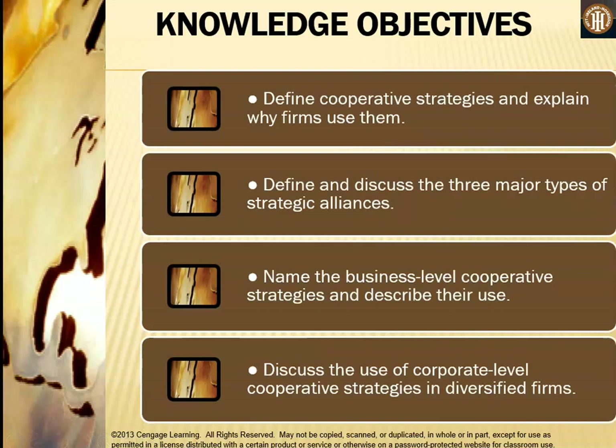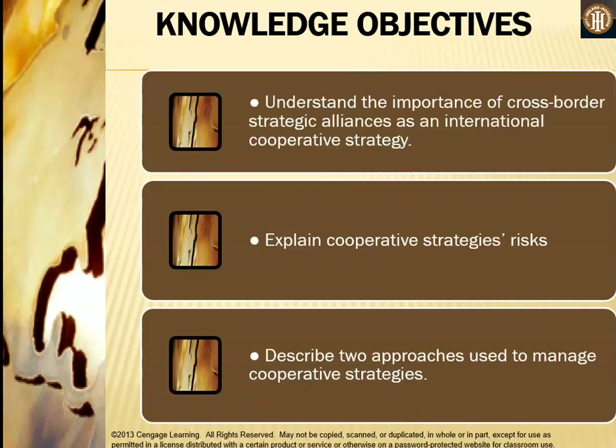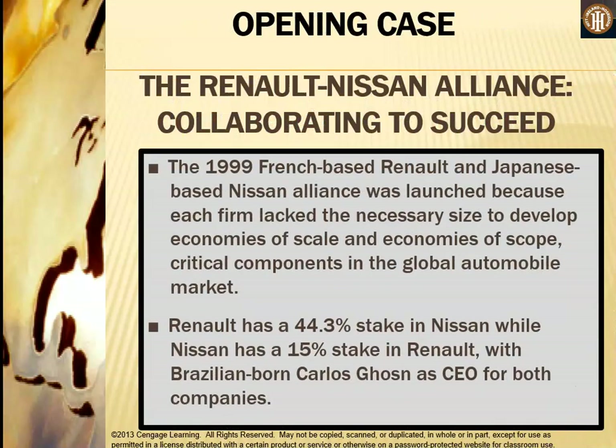At the end of this lecture you should be able to define cooperative strategies and explain why firms use them, define and discuss the three major types of strategic alliances, name the business level cooperative strategies and describe their use, discuss the use of cooperative level strategies in diversified firms, understand the importance of cross-border strategic alliances, explain cooperative strategies risk, and describe two approaches used to manage cooperative strategies.